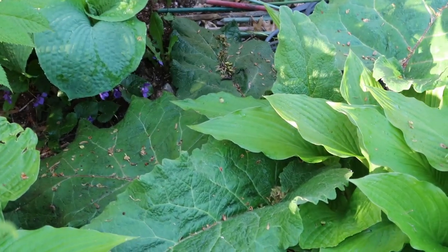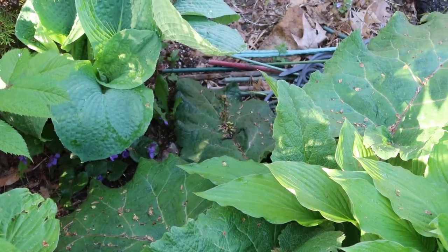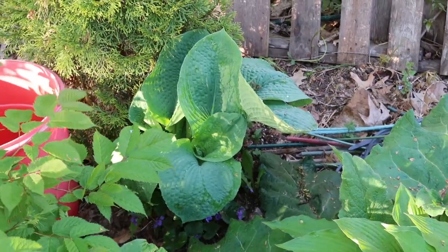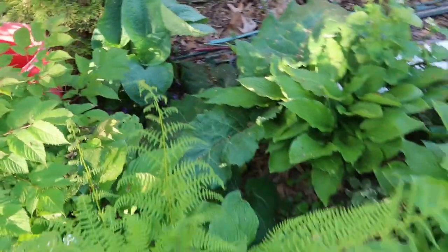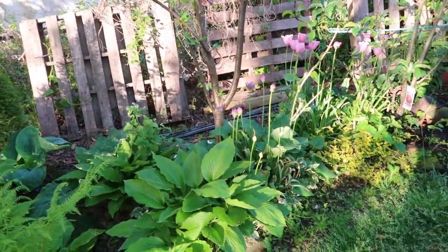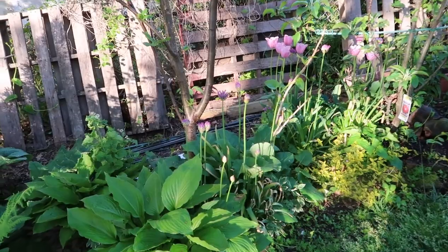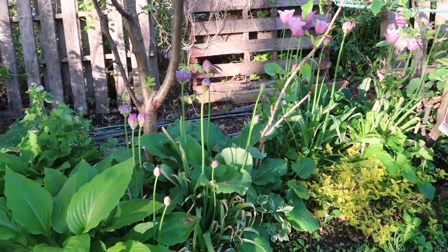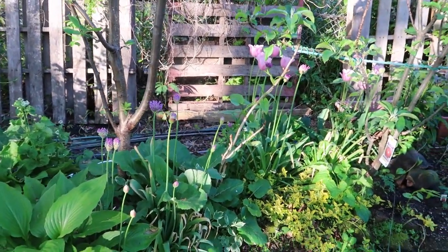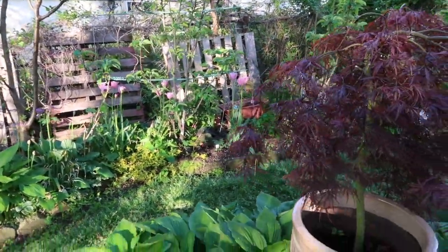Right here, that is my Elegance hosta, and it is going to be big and beautiful. I love the alliums that are coming up here with these pink tulips. That's just a beautiful scene amongst the apple trees that are there.